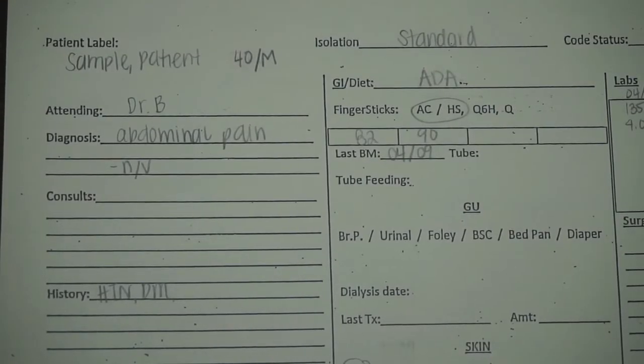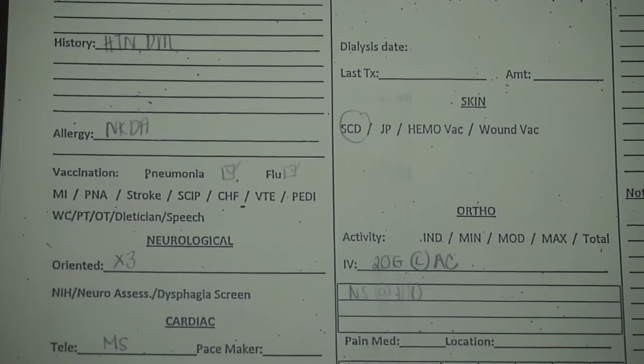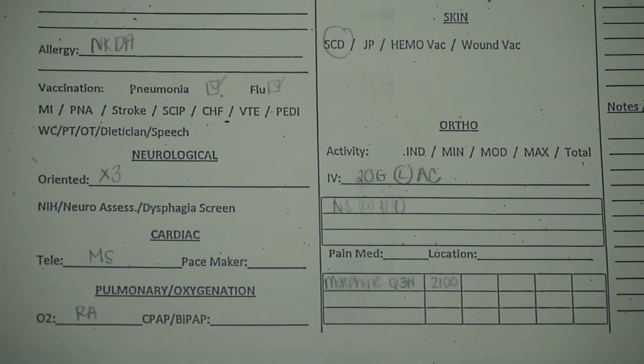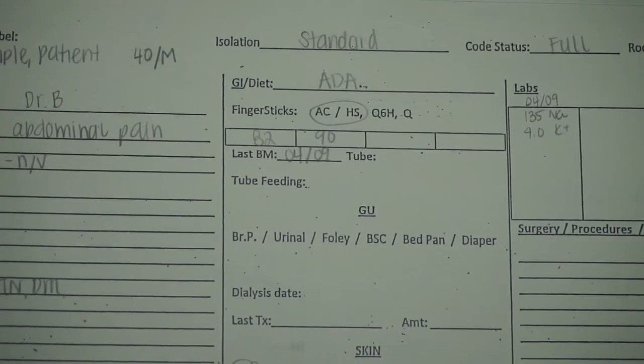Cardexes are used to pass on information from one nurse to the other. This does not go in the patient's file — it's just for nurses to use and discard once the patient is discharged. The cardex contains pertinent patient information such as their name, diagnosis, doctor, and any history — quick simple things you don't have to dig through charts for. I get my assignment, get my cardex, and the day shift and night shift nurse run through all the information displayed.